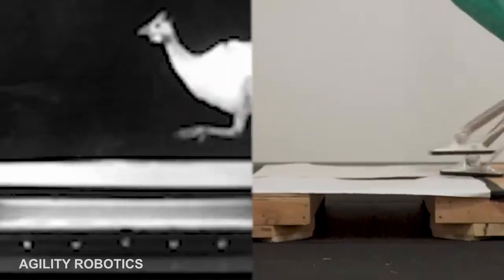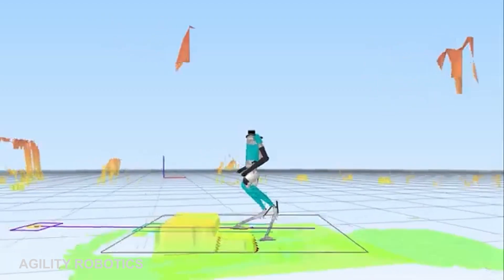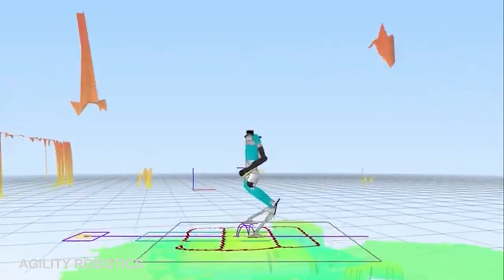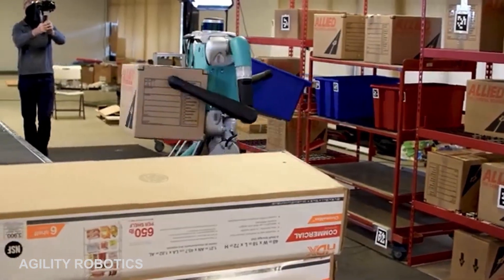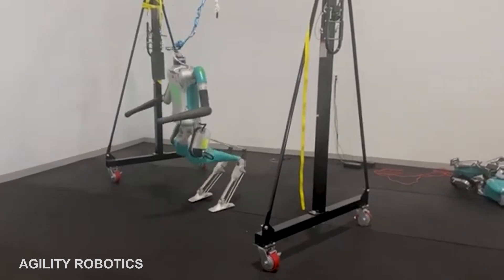Made of light material and capable of lifting items which weigh as much as 40 pounds, Digit is able to climb and descend stairs, move smoothly across uneven terrain, and can even respond to things like bumps without losing its footing or falling over.